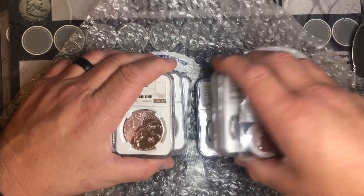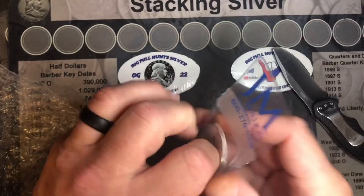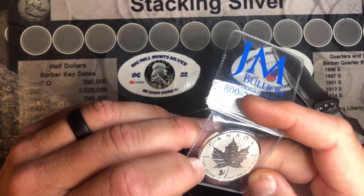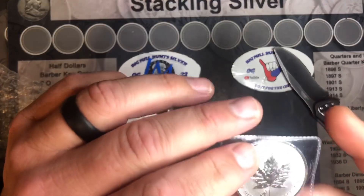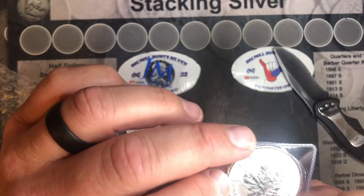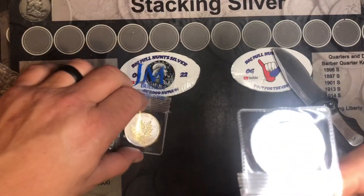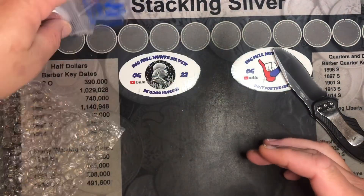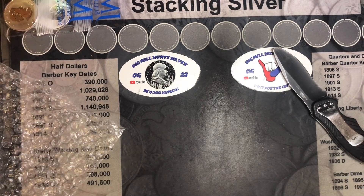We got a 2016 Year of the Monkey, Canadian, four nines fine, one ounce right there. Pretty dope. And a Year of the Ram, I believe — four nines, Canadian, 2015. Actually, I believe this is 2016. So 2016 and 2015. Those are going in our giveaway for our donation tiers on our half-dollar hunts.